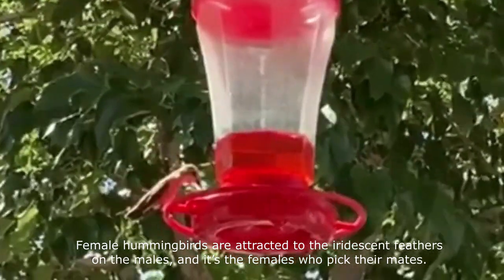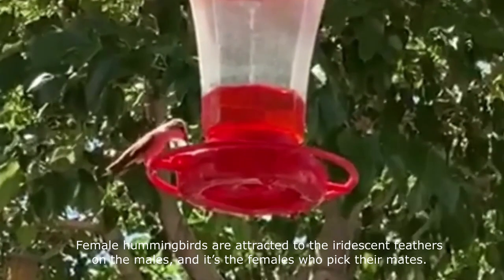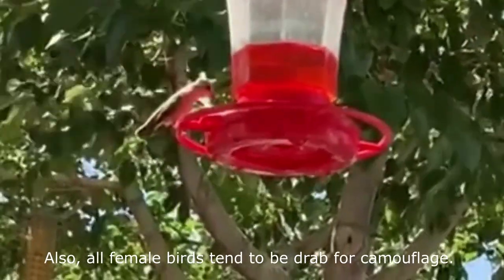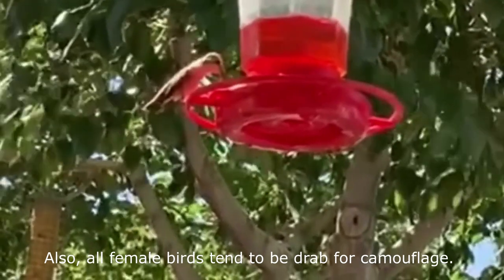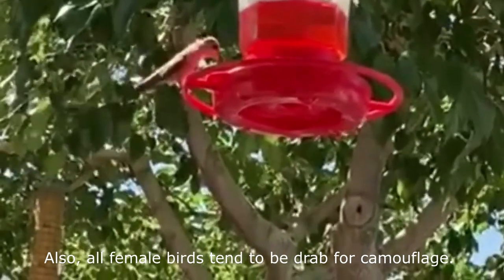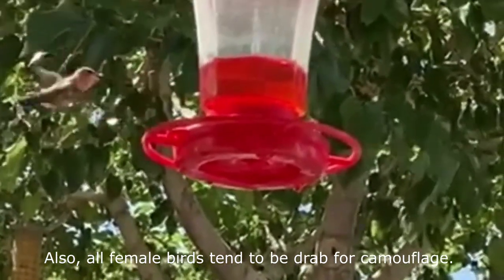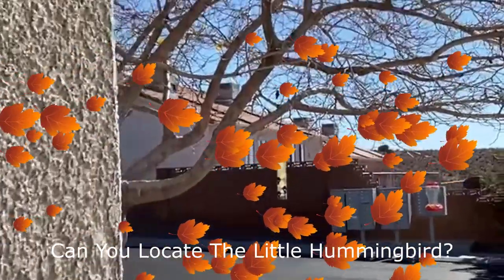Hummingbirds recognize and remember people, and have been known to fly about their heads to alert them to empty feeders or sugar water that has gone bad. Hummingbirds can grow accustomed to people and even be induced to perch on a finger while feeding.